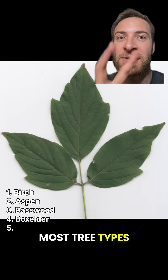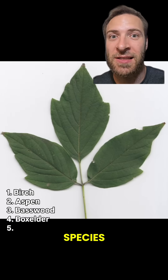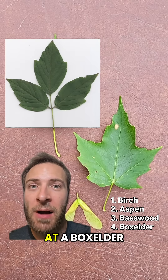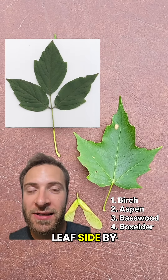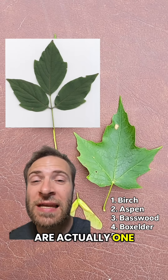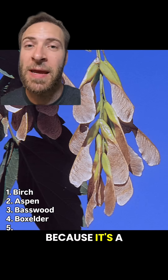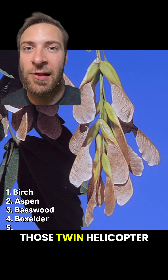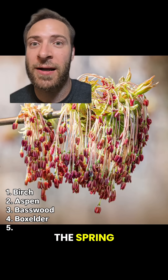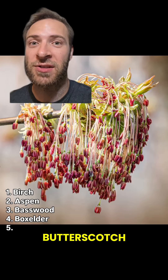Boxelder. Most tree types that I talk about aren't actually species — they're actually a genus with many species. But boxelder is a species, and it's a kind of maple. If you look at a boxelder and another maple leaf side by side, you'll realize that those three leaves are actually one single leaf made of three leaflets. Because it's a maple, boxelder also has those twin helicopter seeds. But it also has these clusters of flowers that fall off in the spring — right on my car. You can even use boxelder sap for syrup. Tastes like butterscotch.